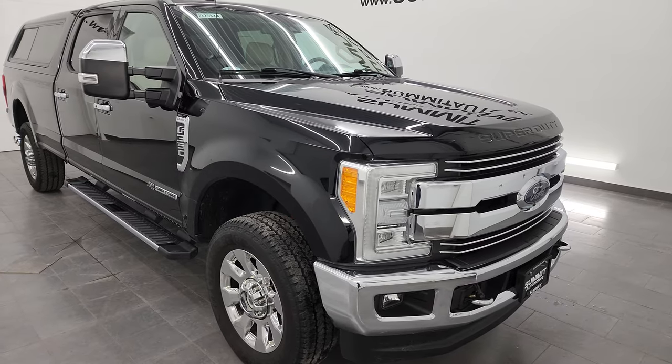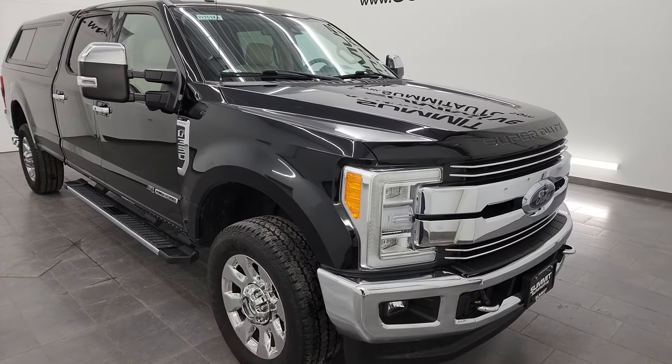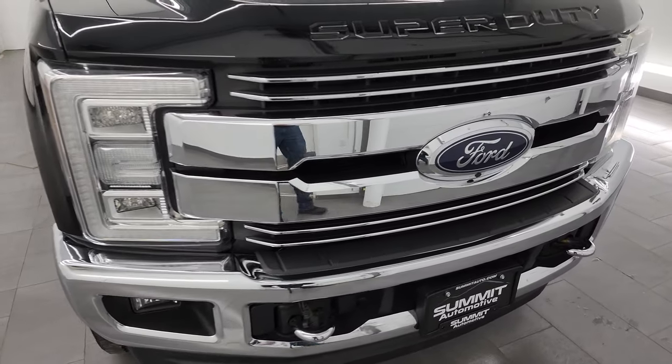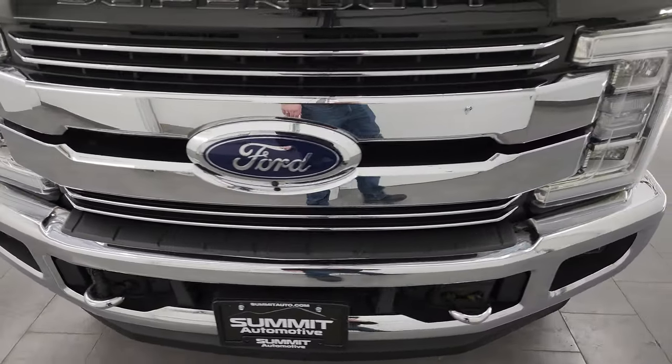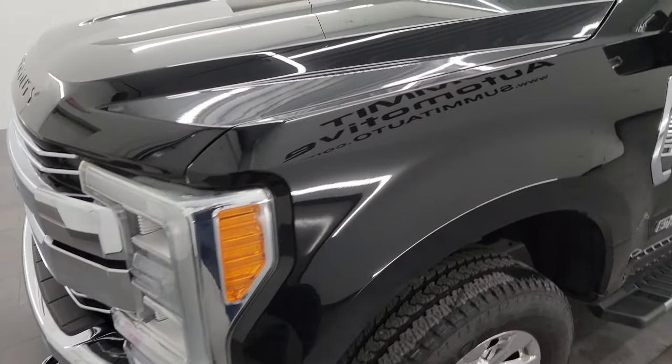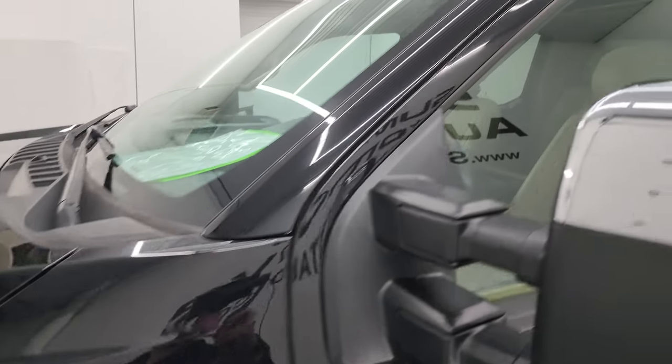A couple of neat things about this one: it does have the navigation system, the panoramic vista roof, and the LED headlamps. I'm going to go all the way around in this video — inside, underneath, start it up, take a look under the hood, show you all the options, and give you the most accurate representation that I can of the truck.